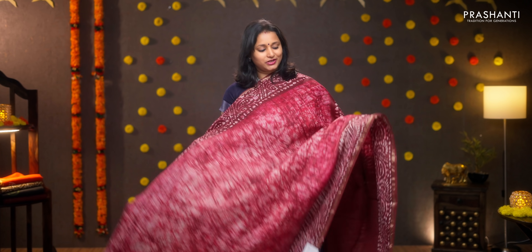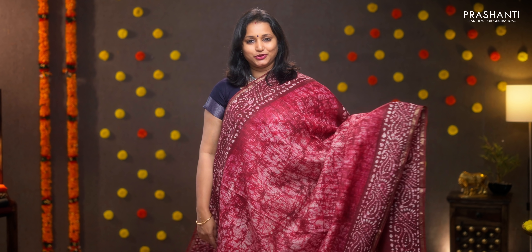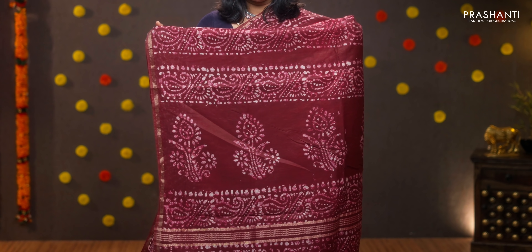Maroon — a very pretty colour with simple piping zari borders on either sides. Paisley batik prints running along both sides of the borders with the body having tie and dye shibori style pattern printed throughout. Batik printed pallu, contrast plain blouse in maroon, priced at 950.